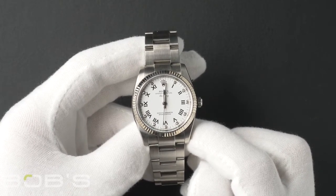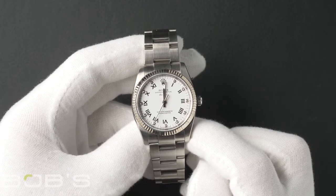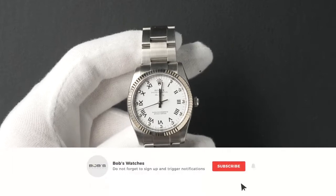You can purchase this watch by clicking the box in this video or by searching for Bob's Watches 114234 in Google. And as always, be sure to like and subscribe for future videos.